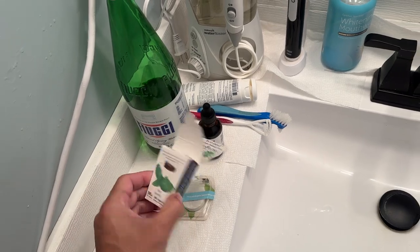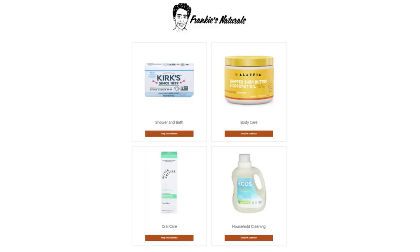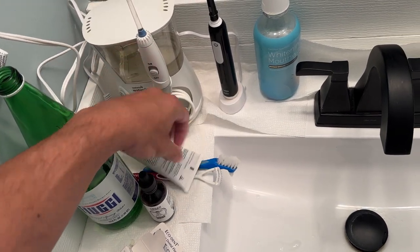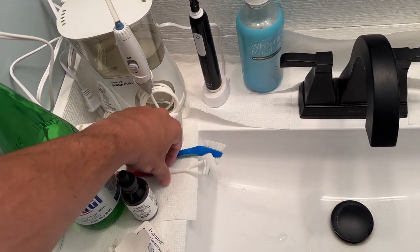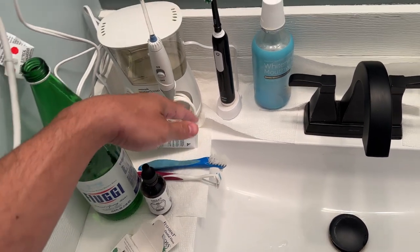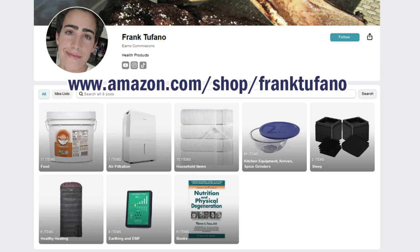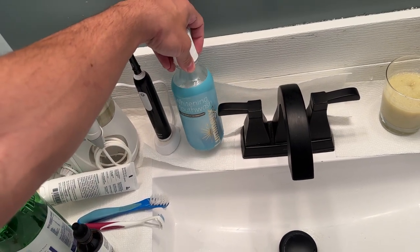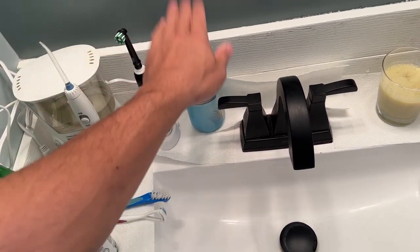We have the floss that's available on Frankie's Naturals as well as the toothpaste. I have a tongue scraper and a brush for the retainers. I'll put everything you guys see here on my Amazon shop, including the water flosser and the toothbrush. This is the new whitening mouthwash we have on Frankie's Naturals. I like this.